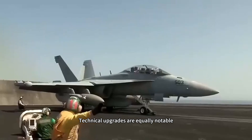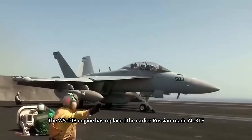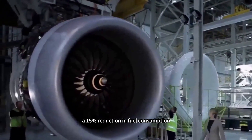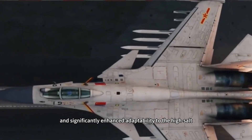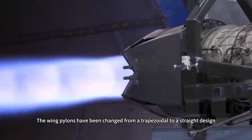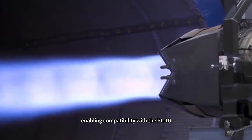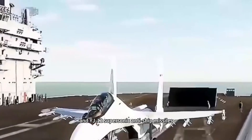Technical upgrades are equally notable. The WS-10B engine has replaced the earlier Russian-made AL-31F with a 12 percent increase in thrust, a 15 percent reduction in fuel consumption, and significantly enhanced adaptability to the high-salt, high-humidity environment at sea. The wing pylons have been changed from a trapezoidal to a straight design, enabling compatibility with the PL-10, PL-15, and YJ-12 supersonic anti-ship missiles.